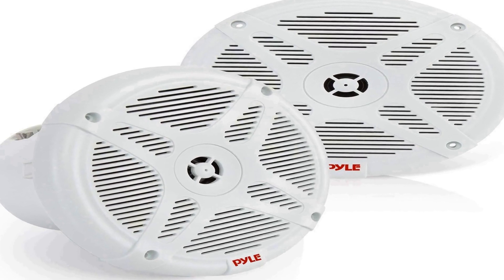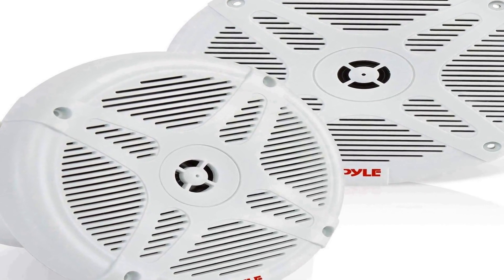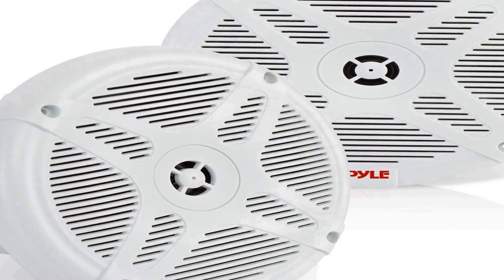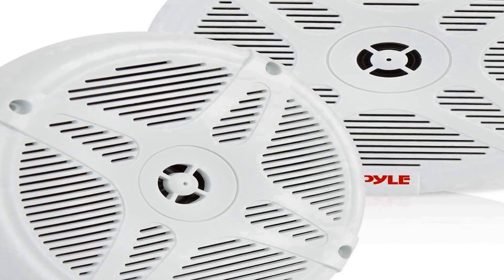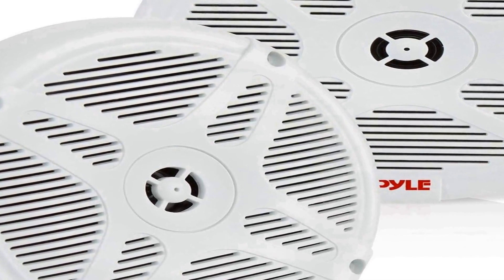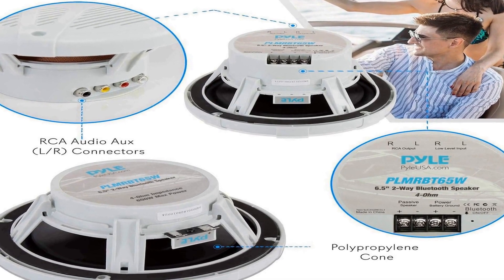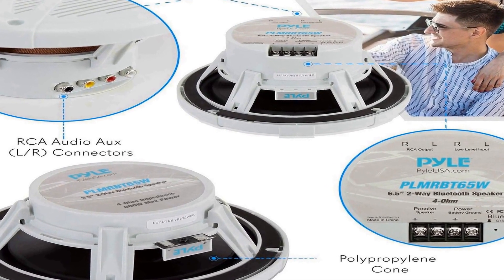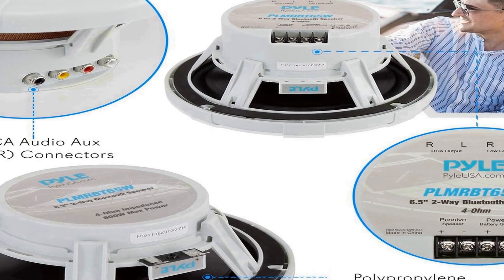Number one on the list is the Pyle 6.5 inch Bluetooth marine speakers, available in a sleek white design. With a two-way speaker system, these speakers deliver dual stereo sound that is clear and powerful. Whether you're hosting a party, lounging by the pool, or enjoying a day on your boat, these speakers will provide the high quality audio you desire.